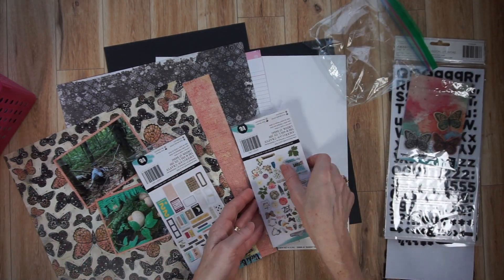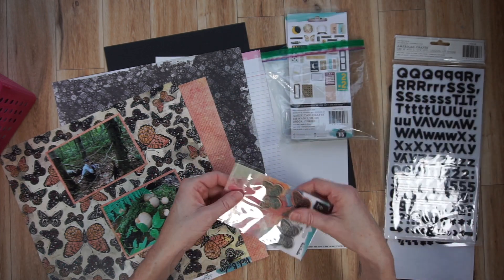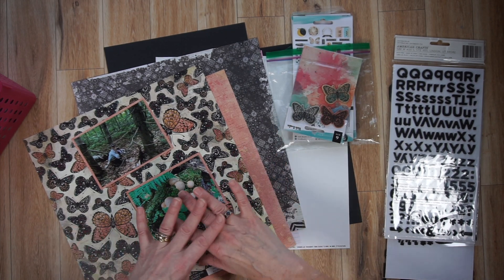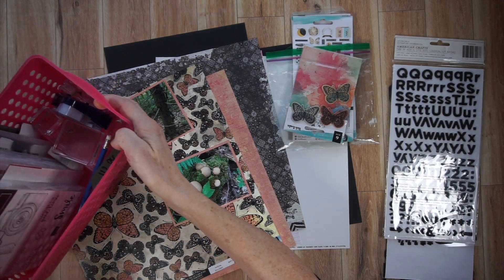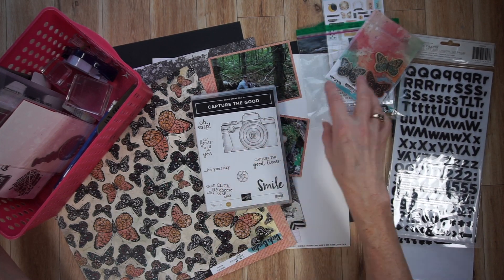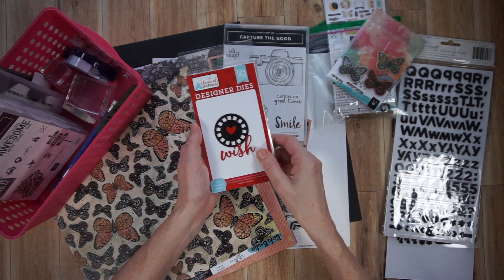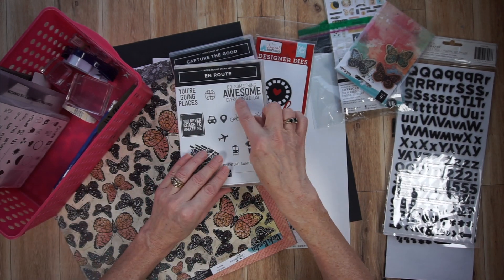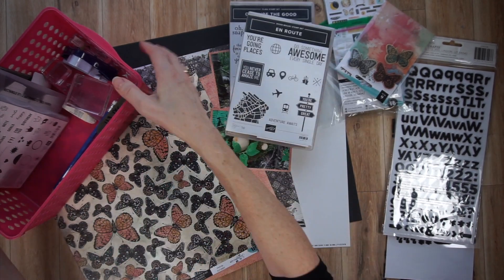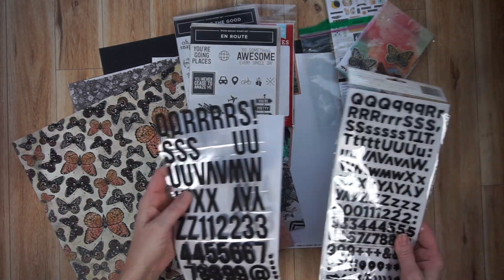Now I'm showing you the embellishments. Those are two ephemera packs from the Vicki Booten Storyteller Collection, as well as those layered butterfly stickers. I feel I've got the nature part down but I really don't have anything that reflects photography. So I went through my tools and found a stamp set — one that says 'capture the good' or 'focus on the good,' something like that, and it has a camera. I also have a viewfinder wheel die, and a stamp that says 'do something awesome every single day,' which is really what this story was about.